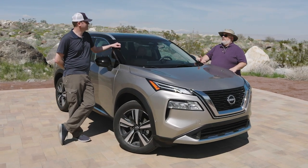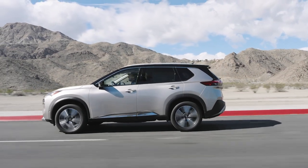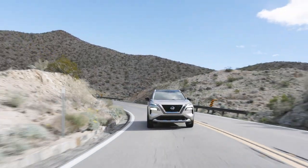The other area that we didn't score it terribly highly was in handling. Not to say that it handles poorly — it doesn't. It's just a little bit numb; it's not quite as athletic as some of the other vehicles were. But again, using it as a family vehicle, it's not going to be an issue.